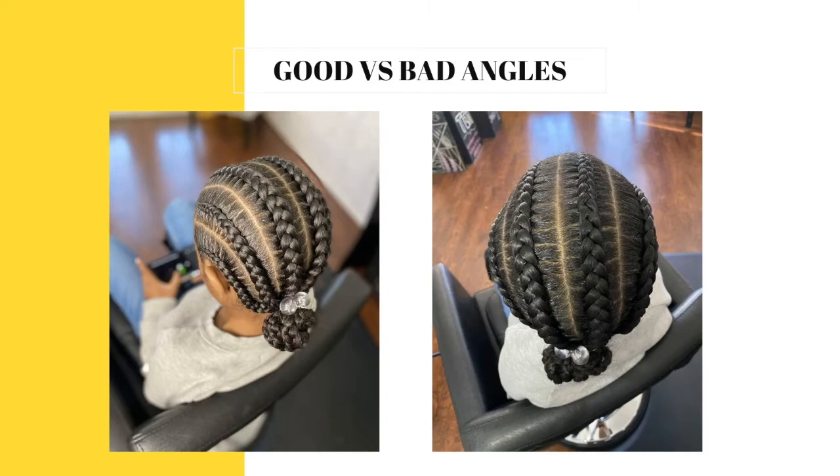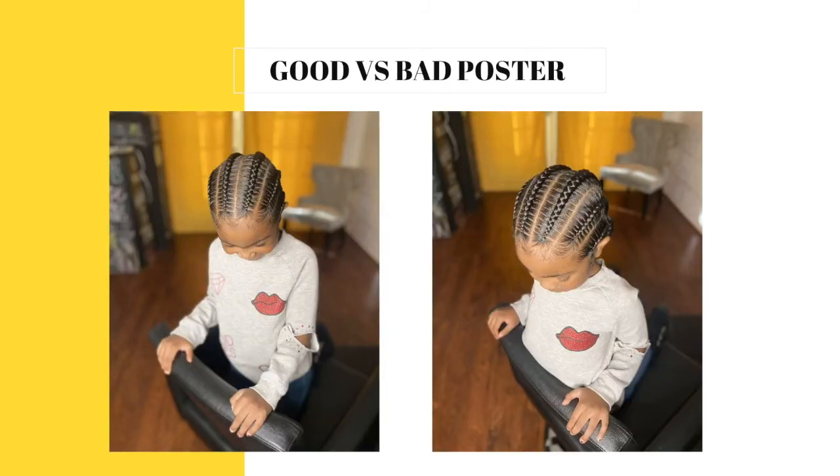Now look at these two pictures — good versus bad posture. Her posture on the left is really good, compared to her posture on the right where she's leaning against the chair, making things look a little awkward. So do not be afraid to fix your client the way you want them to pose.